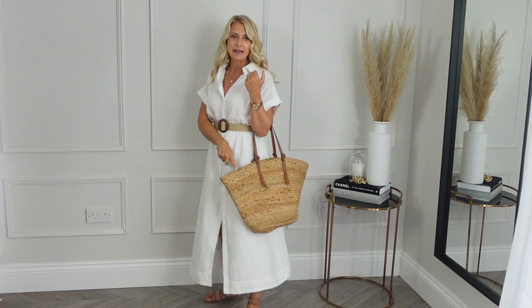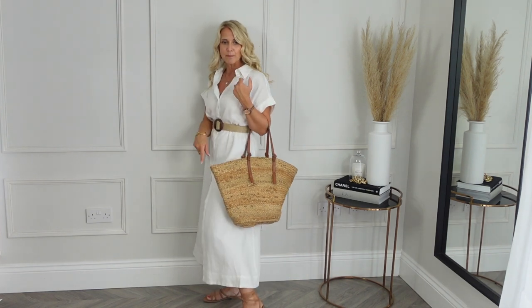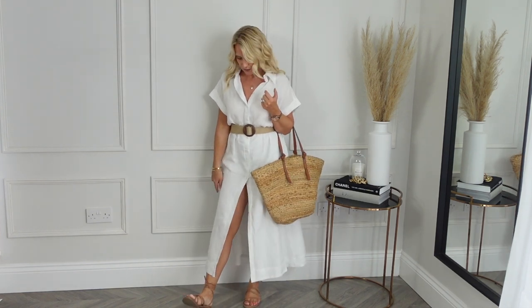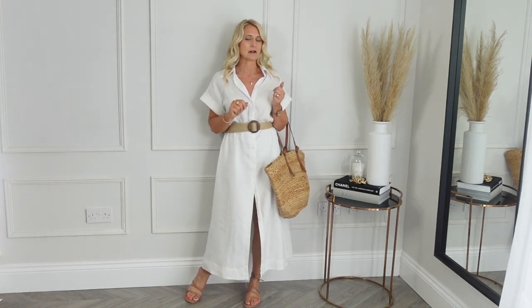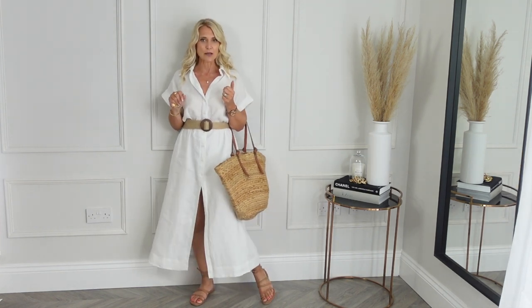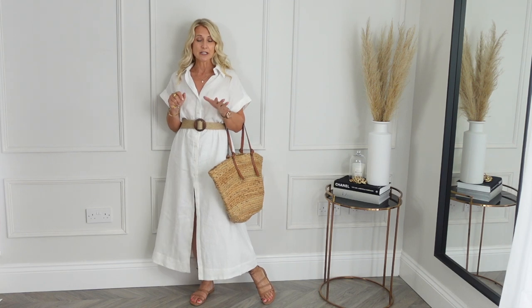I've paired it with just a basket bag — also from Mango — and some gladiator sandals from Marks and Spencer. I will link them, but I think they are sold out as they went in the sale, so I will try to find you an alternative.